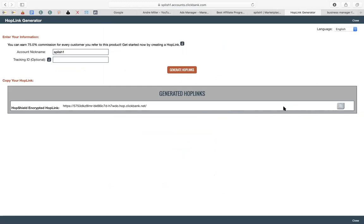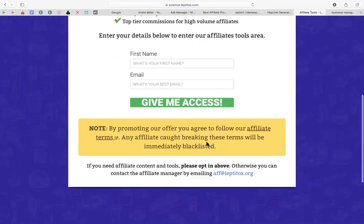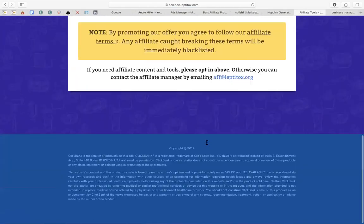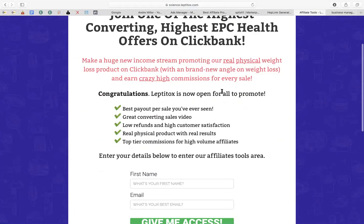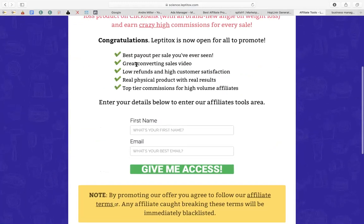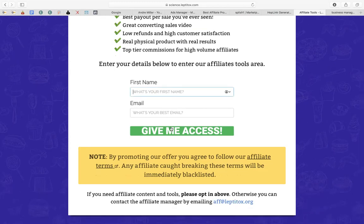Before I head over to Facebook, I always look at what I'm promoting — I'm not just going to willy-nilly click on something and promote it. You can get more information from them: they can give you a great converting sales video, low refunds, high customer satisfaction. You can put your name and email address, click get access, and they will send you all the information.